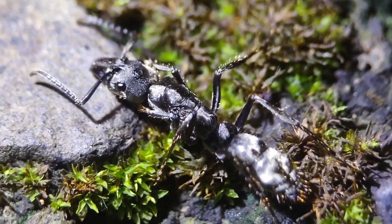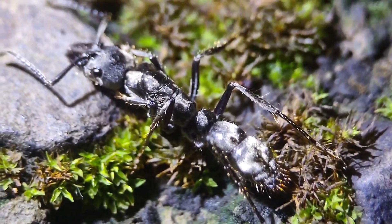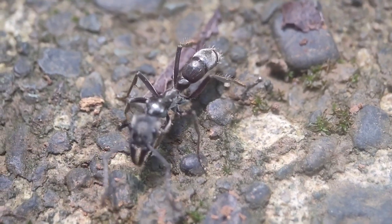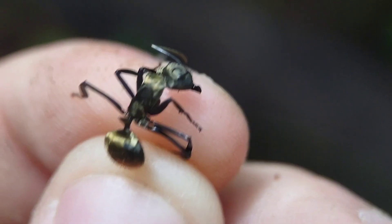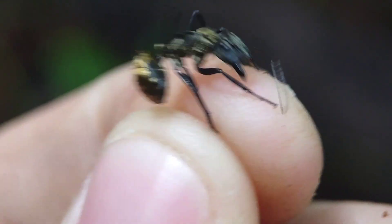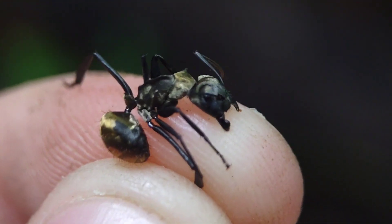Thank you so much for watching all the way to the end of this video. I hope you enjoyed seeing all of the golden ants that I managed to find down here in the tropics. Where I live in Arizona, we have almost no ants that are quite as showily golden like this. And so getting to see these crazy, beautiful golden ants in the tropics was really special. Thank you for coming along with me and watching — have a good one.